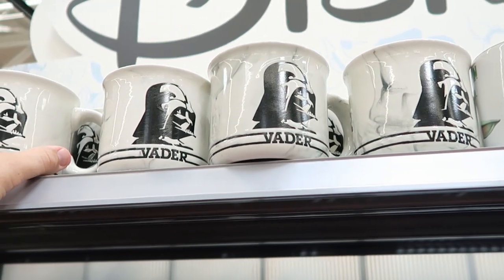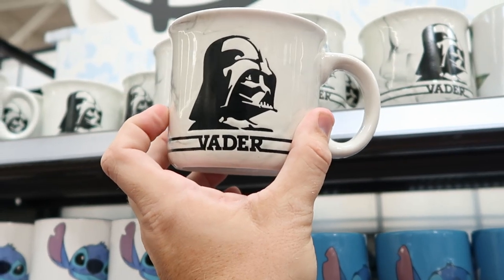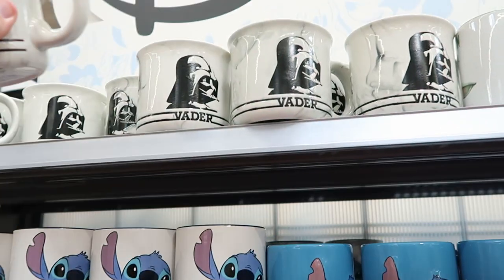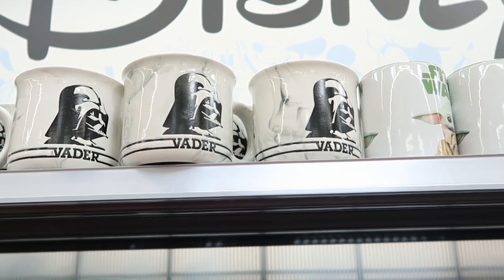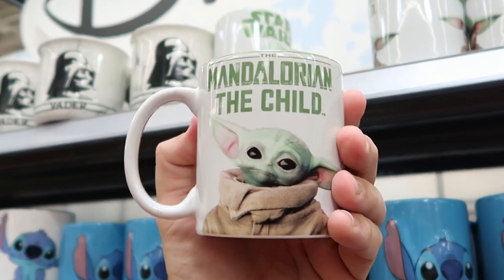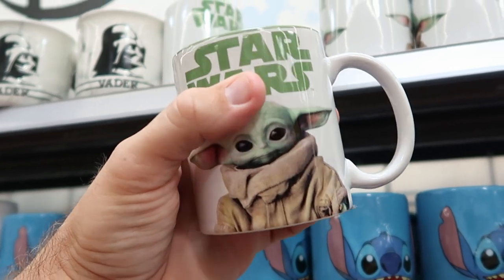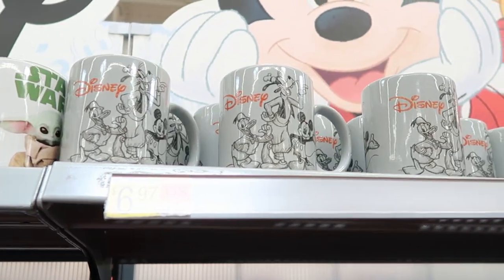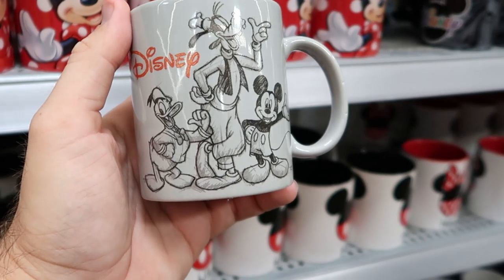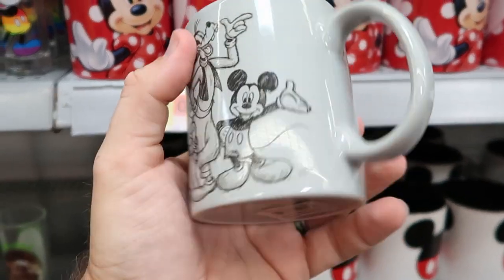It looks like they have even more coffee mugs to show you. How about this one from Star Wars — Darth Vader is etched in with a nice stripe pattern and it even says Vader underneath, $10.97. Over here they do have a Star Wars Mandalorian one that says 'Mandalorian the Child' on the other side, I think that one might actually be only $6.97. Then right up ahead is another brand new one with the characters etched on — it says Disney with Goofy, Mickey, and Donald on one side and the characters on the other, for $6.97.